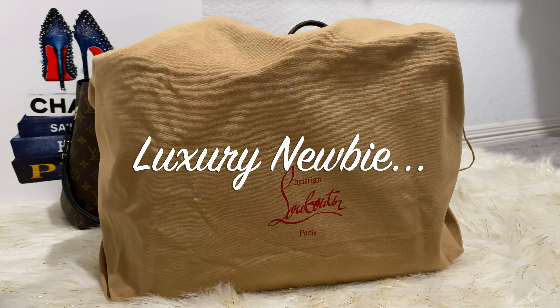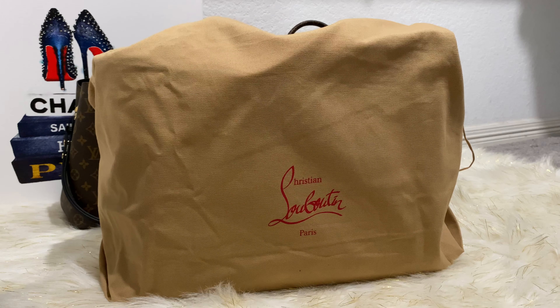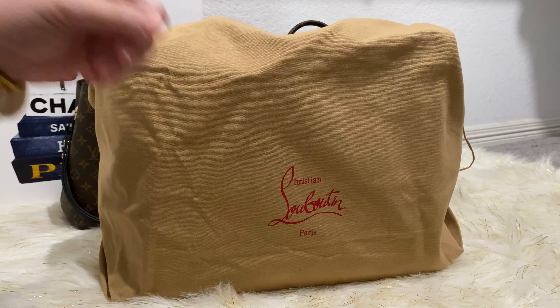Hey guys, welcome back to my channel. Today's video is an unboxing and it is 100% a YouTube made me do it purchase.